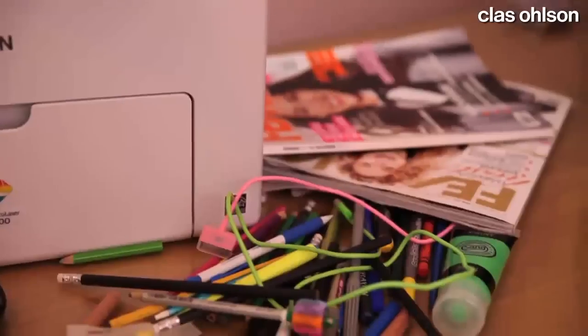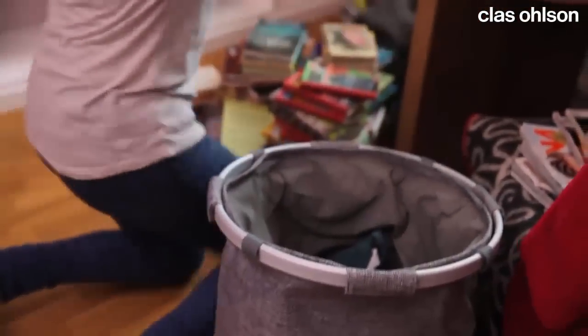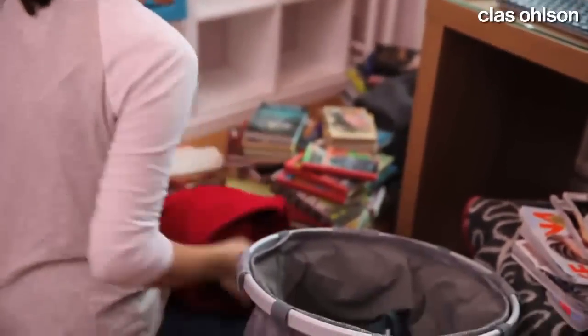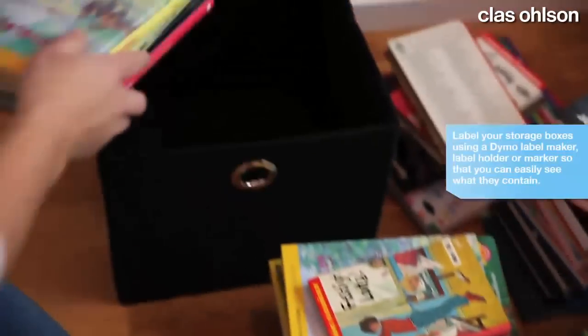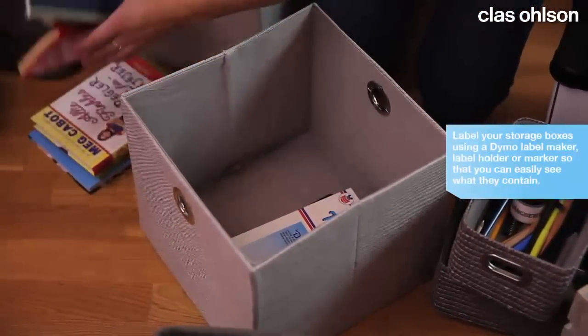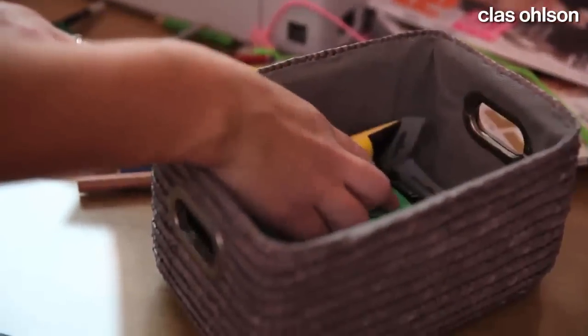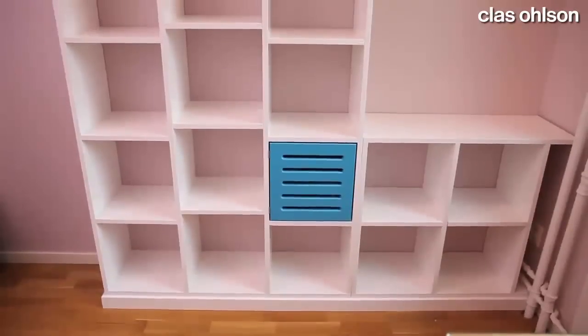Looking for some storage inspiration? We've got lots of ideas. Start off by sorting through to see what you need to store. A shelf with several cubby holes will help you get things in order.